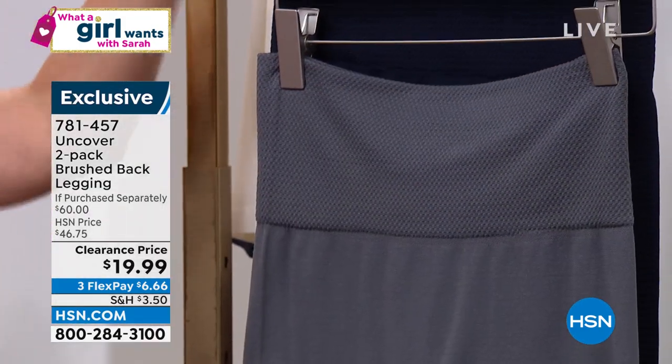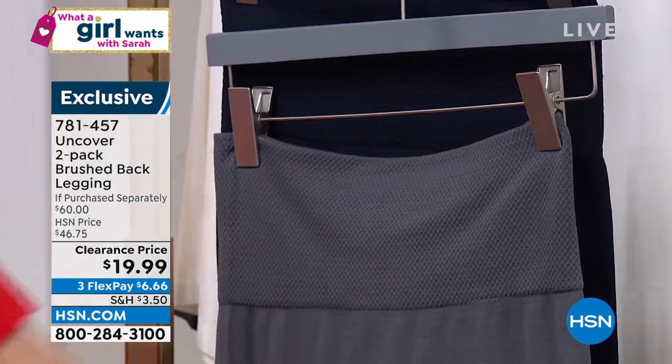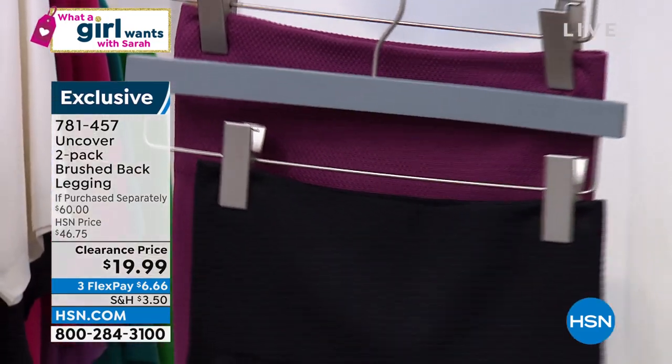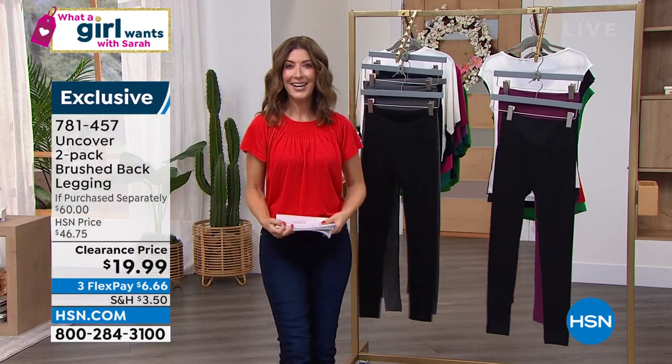Black and charcoal are one of your best bets. Check out all the sizes. You could also choose navy and charcoal — we're calling that blue and gray. And there's also our black and periscope, which is kind of that mulberry color. You get a two-pack, over 50% off, $19.99.